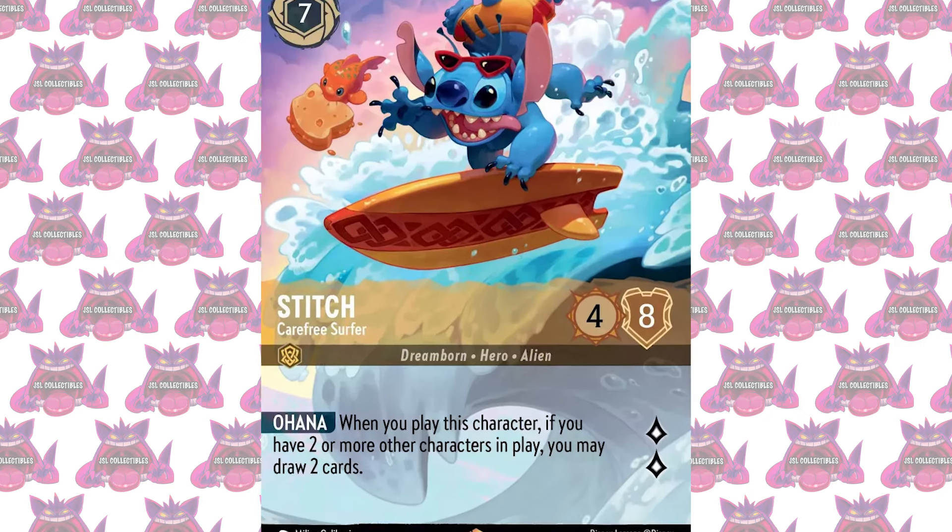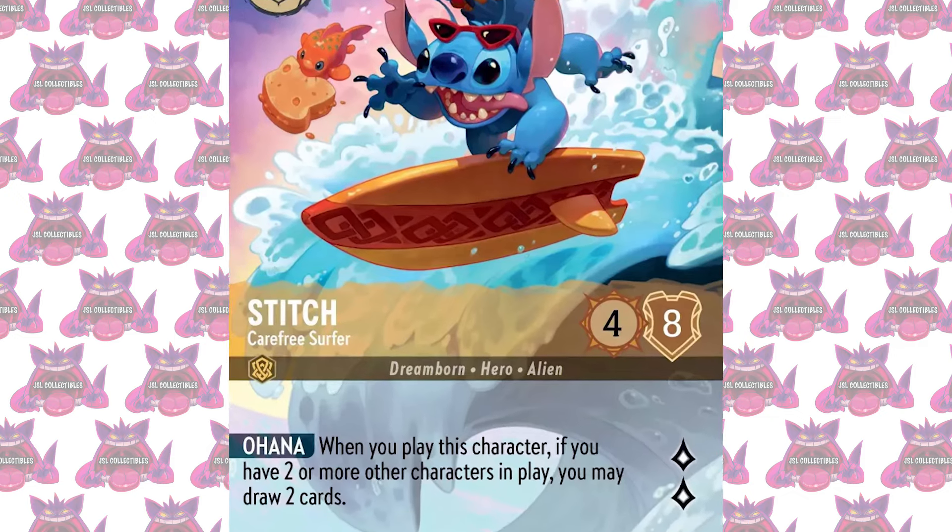I'm picking up booster boxes when they're cheaper because I think they will become cheaper. But I like the pull rates in Disney cards and I think it has a lot of nostalgia. There are so many cards I love — like some Stitch cards, I absolutely love those and really want them in my collection. Any sealed product I see that's a steal, I'm going to pick it up every time. Let me know in the comments how you guys feel about Disney cards.